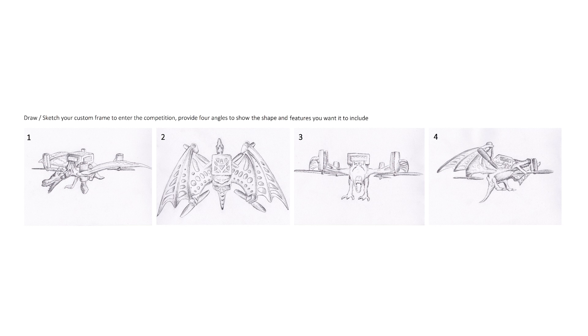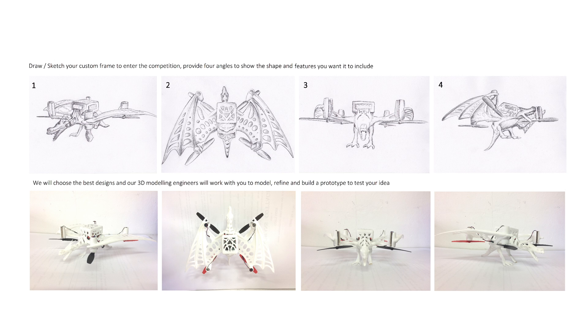We want to allow all users to participate in the creative process, no matter if you're an expert 3D modeler or a drone enthusiast with an awesome idea for a custom frame. Today we're excited to announce the second phase of the competition, opening it up to all backers. You can enter with just an idea — simply a sketch with your idea from four angles. Annotate it with features, add any notes, and then submit. The drawings that get the most likes will be professionally modelled by our engineers and tested to produce a custom frame for MicroJone 3.0.